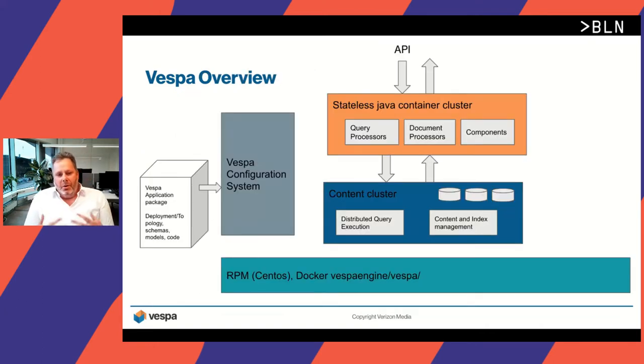Here is an overview of the Vespa architecture for a single deployment. On the left side, you have the Vespa application package, where you define your Vespa application. It includes the deployment specification, the document schemas, and if you have custom machine learning models, you also import these into the application package. This application package is uploaded to the Vespa configuration system, which translates this high-level configuration into an actual running deployment and configuration.